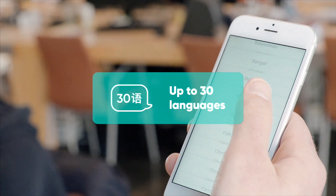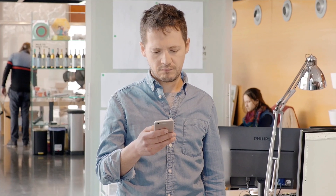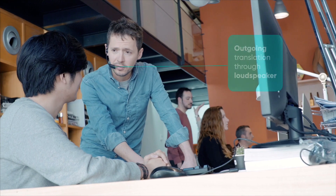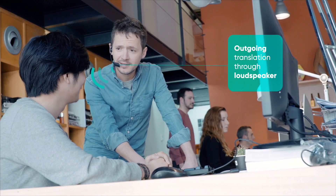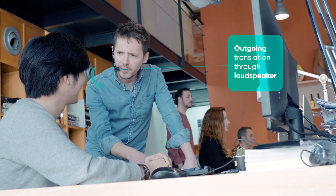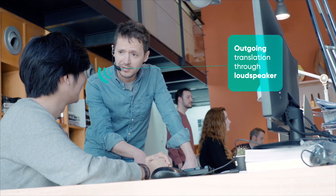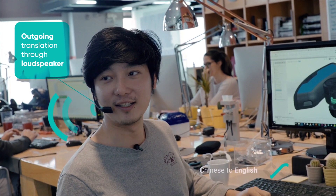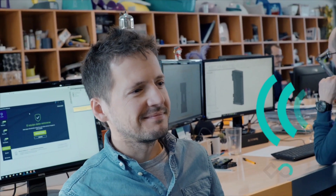You'll just need a mobile device to set up the pair of languages you want to use and you're good to go. When the other person talks, their voice gets recognized by the front microphone and translated through the earbud. You don't need to bother anyone — it's only you in control.